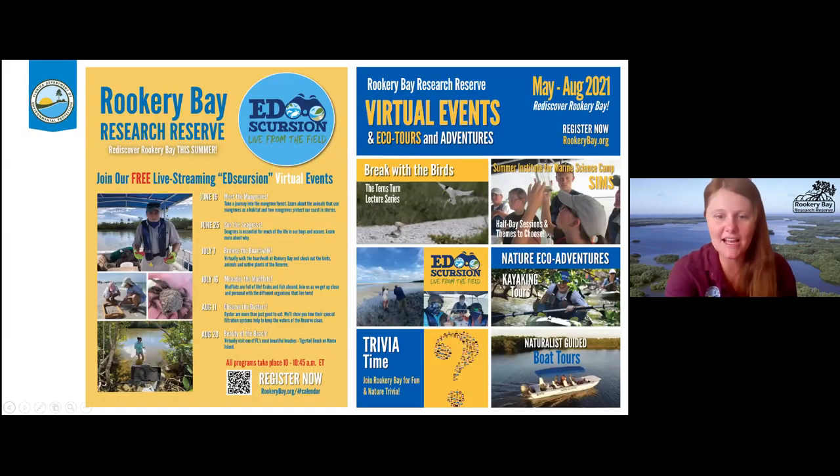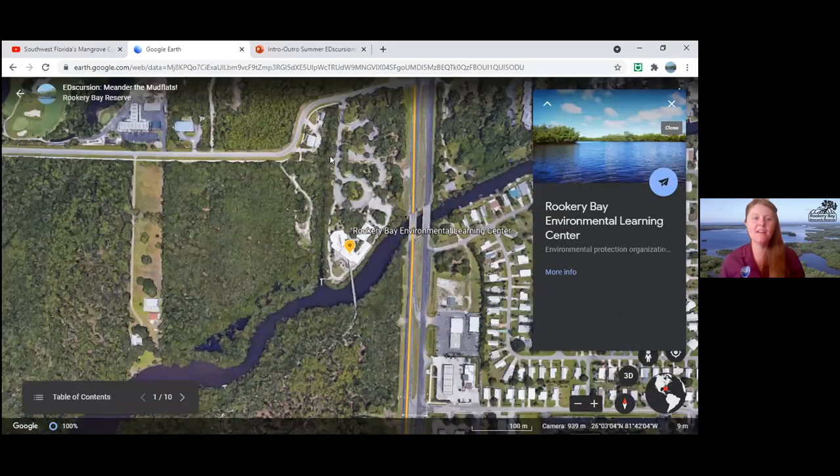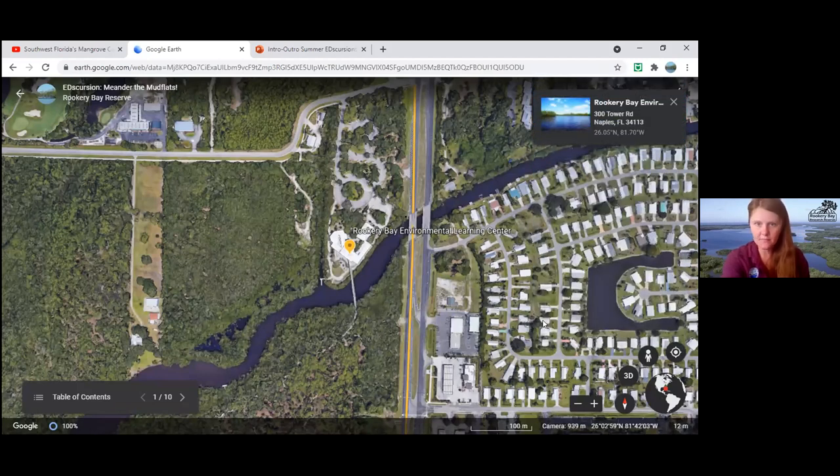I'm going to share a map of where the team is today. I'll take you on a virtual road trip from Rookery Bay Learning Center all the way down to where the team is. From the Learning Center you get back on the big road, Collier Boulevard.